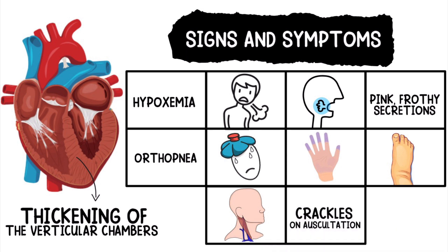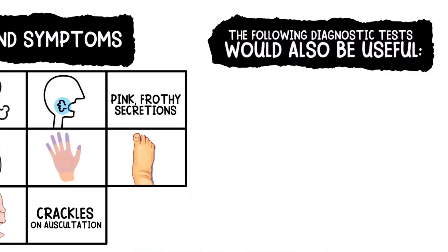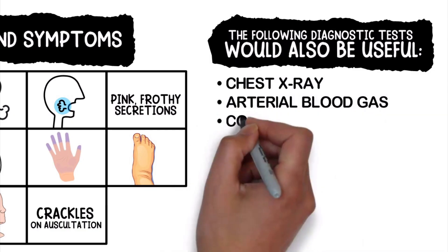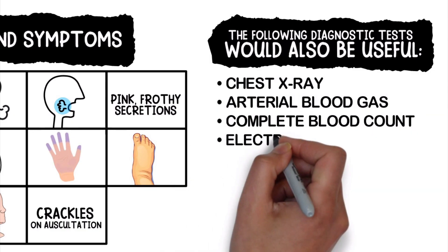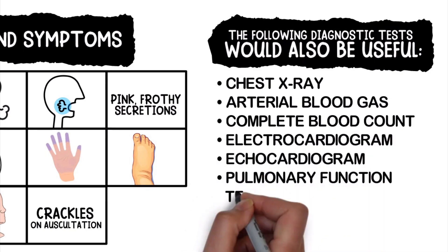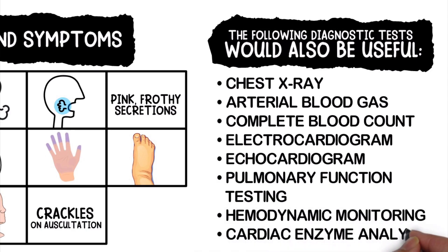Each of these signs and symptoms factor into the diagnosis of pulmonary edema as well. The following diagnostic tests would also be helpful: chest x-ray, arterial blood gas, complete blood count, electrocardiogram, echocardiogram, pulmonary function testing, hemodynamic monitoring, and cardiac enzyme analysis.